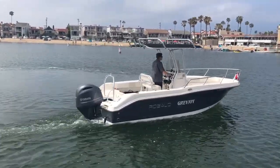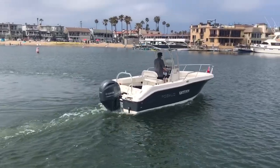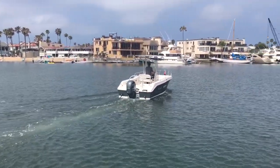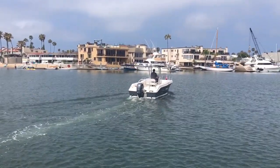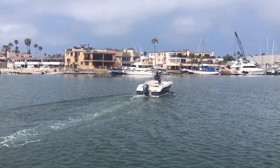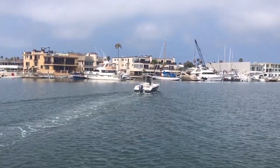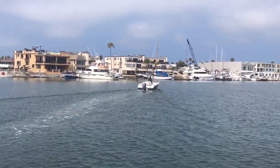Great looking boat. Super quiet. Really easy to handle. For more information, please give me a call. I'm Eric Mayle with Bayport Yachts, 949-338-7907. Thanks for joining me today.